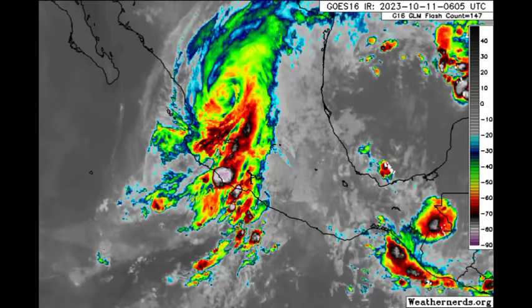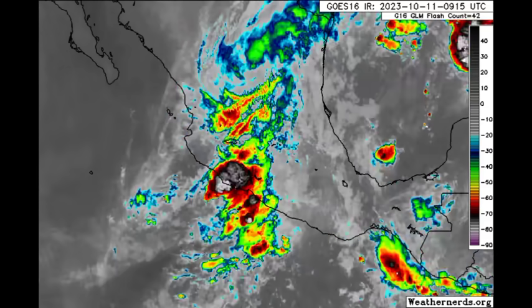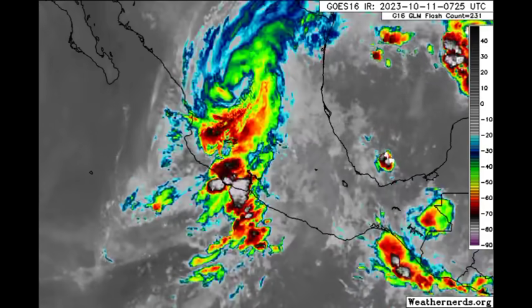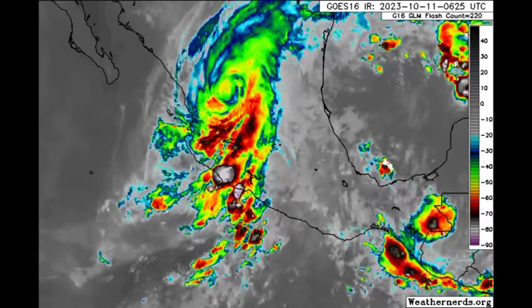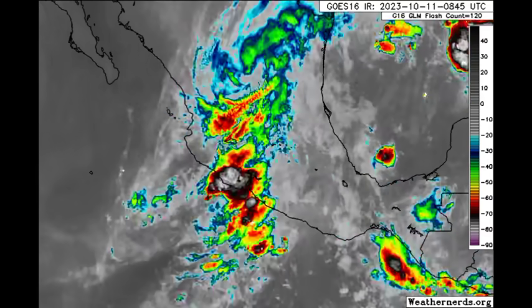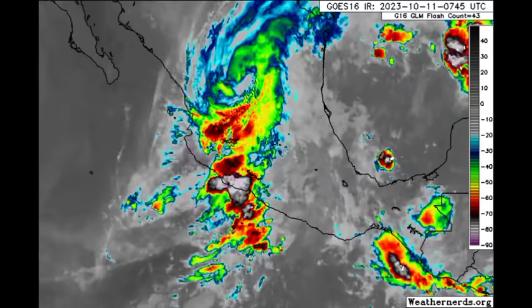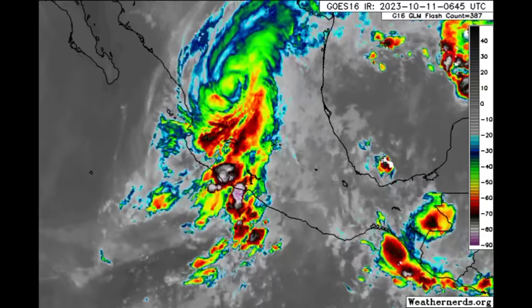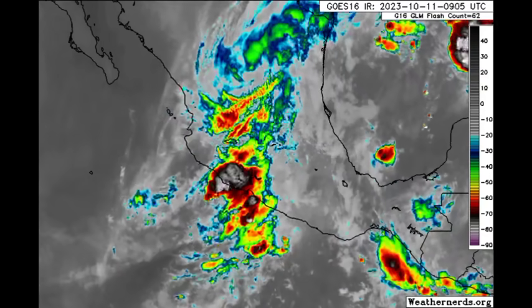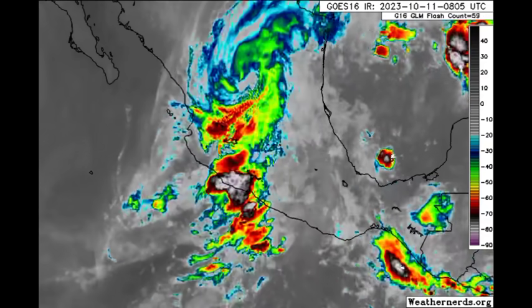The remnants could still produce some periods of flooding across portions of Mexico. Unfortunately, there has been one reported fatality in Mexico — my condolences to the family and friends of that person. This is what tropical cyclones do when they're so intense: they result in very dangerous conditions and may cause loss of life.